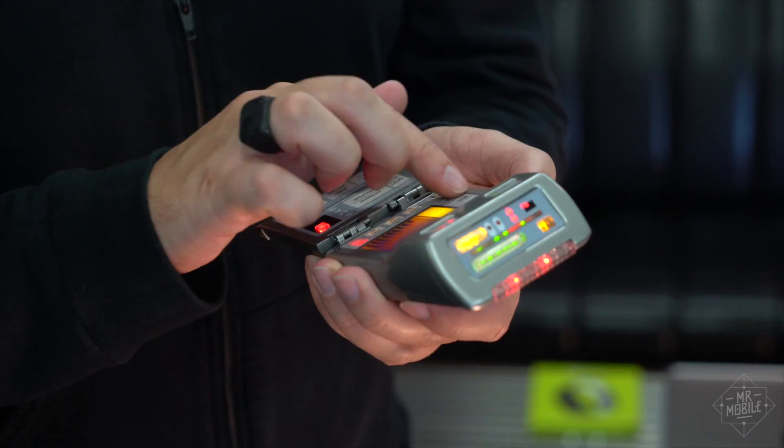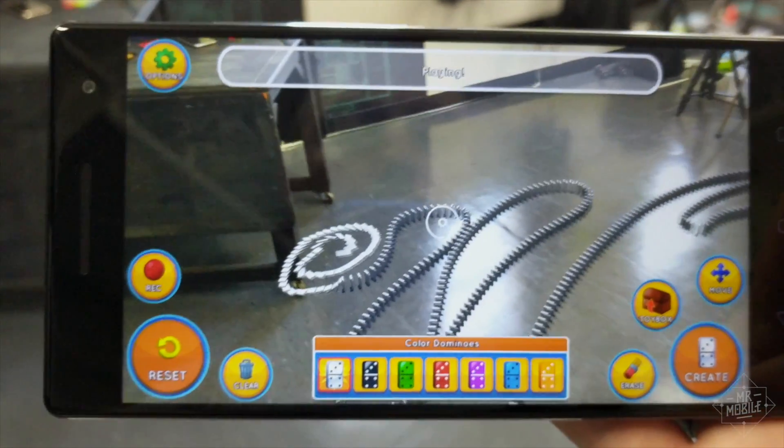Put geekily, it's a tricorder. And that lets it do some pretty awesome things.